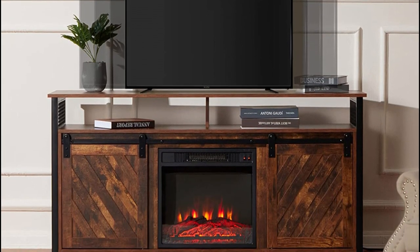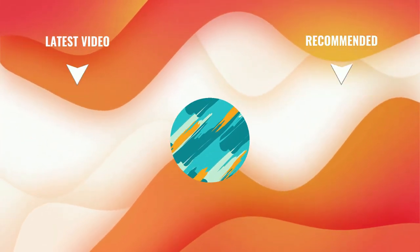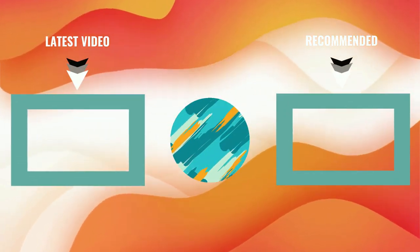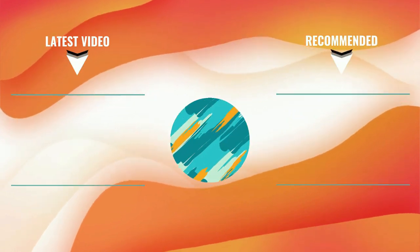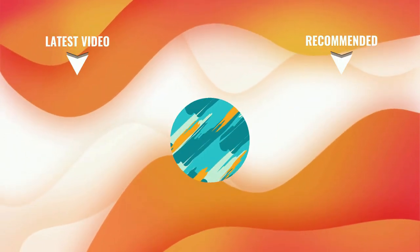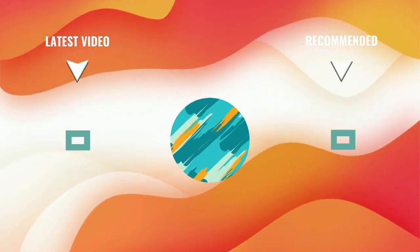That's all about the top five best electric fireplace TV stands. If you think we've left out a valuable electric fireplace TV stand, please leave a comment below. Don't forget to subscribe — thanks for watching, and we'll see you next time here at Top Proto.